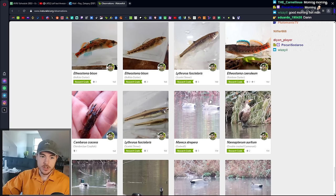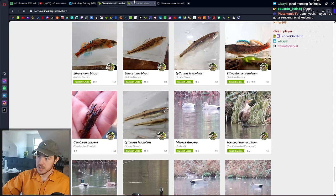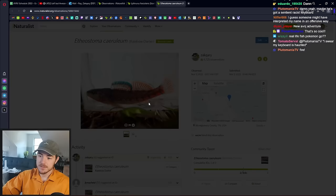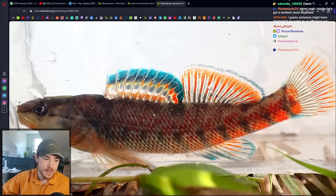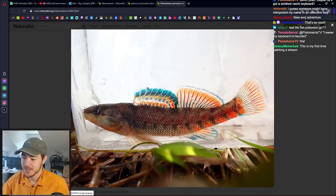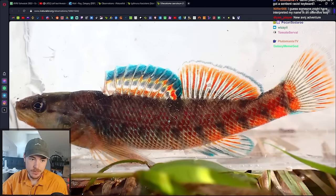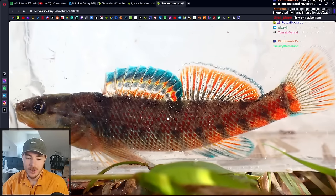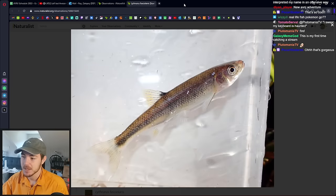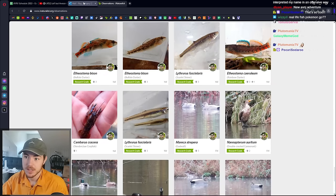The very first thing we caught was a Scarlet Shiner — I ended up catching a better one of these later. We also caught Rainbow Darter. If you've never seen a Rainbow Darter before, you might think they're pretty. I find them to be quite ugly. I kind of hate Rainbow Darters because I see them so often. They stay colorful all year long — these red scales and everything — so they look beautiful to people, but I kind of hate them because I see them so damn often.